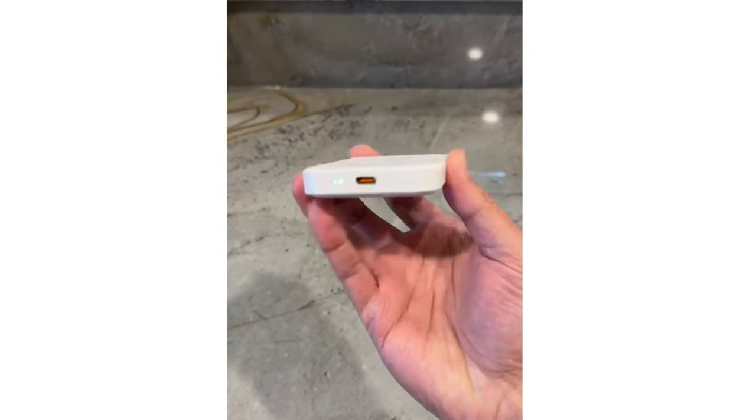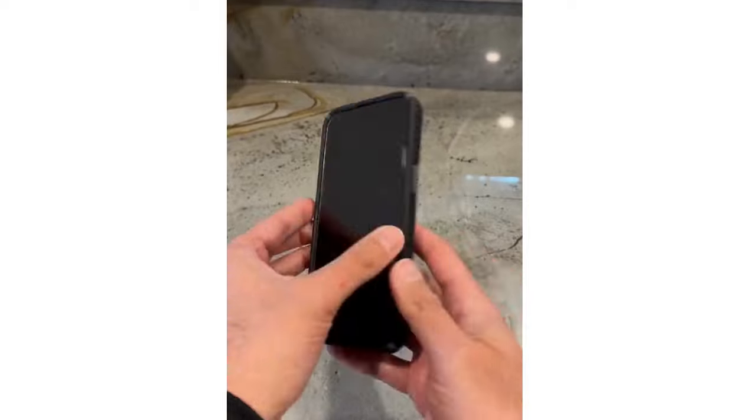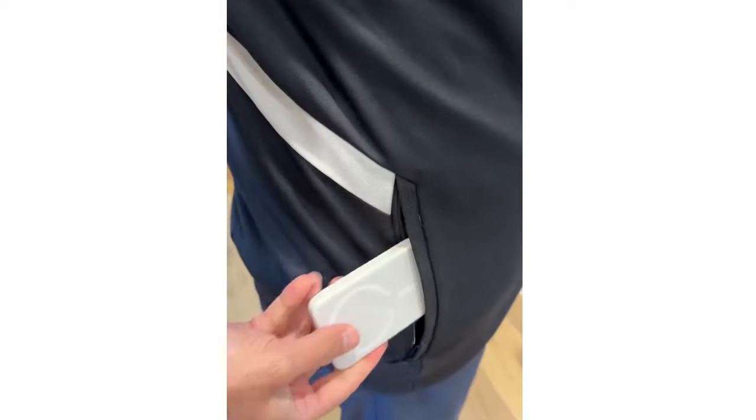This is my favorite compact power bank that magnetically attaches to your iPhone 12, 13, 14, or 15 and can fit in your pocket.